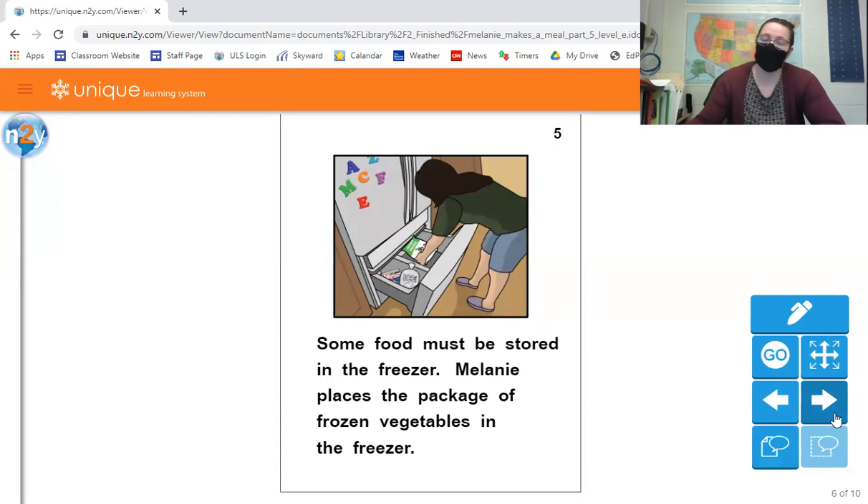Some food must be stored in the freezer. Melanie places the package of frozen vegetables in the freezer. A good way to think about what should go into the freezer is: if you bought it in the freezer section at the store, it should go into the freezer at your house. So any frozen food like a frozen pizza or frozen veggies, ice cream, or any frozen meats that you might buy can go into the freezer. There's lots of things that belong in the freezer.